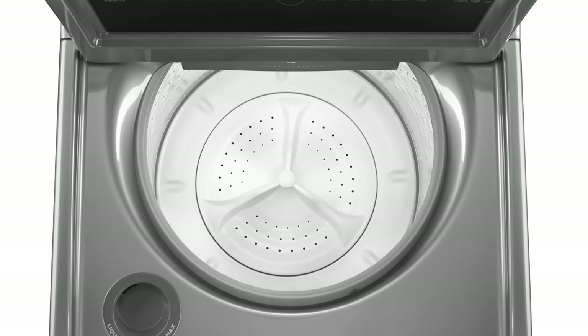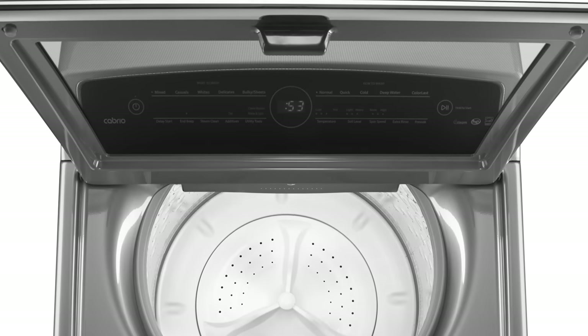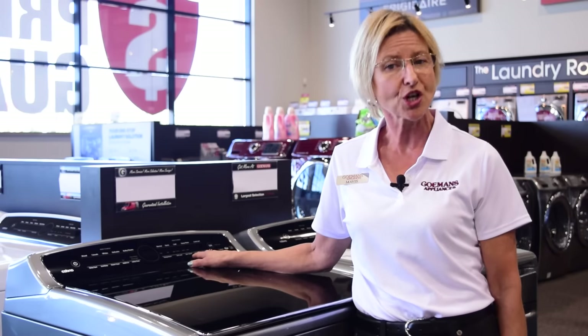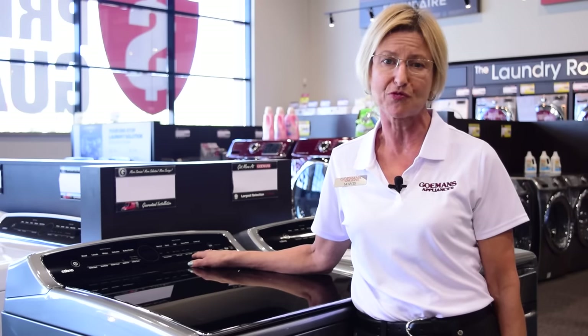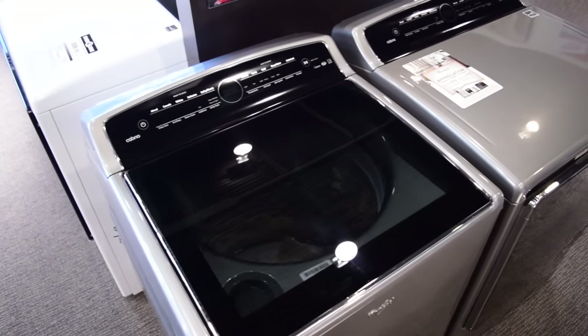The large capacity 6.1 cubic foot high efficiency top load washer features Whirlpool's adaptive wash technology with active bloom action, which gets your clothes cleaner than ever before. The technology senses the needs of each load and adapts not only the water levels but also the wash actions for improved cleaning.